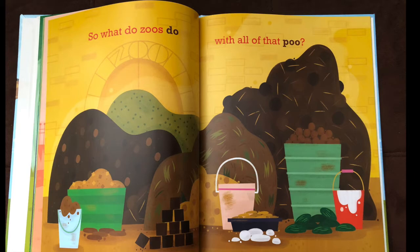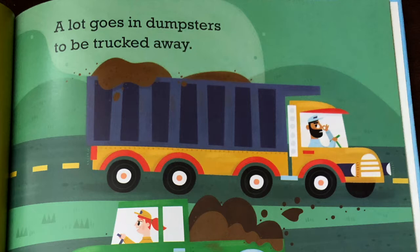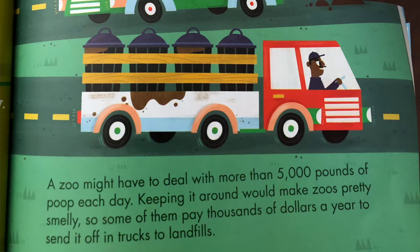So what do zoos do with all that poo? They sweep it and hose it and toss it each day. A lot goes in dumpsters to be trucked away.